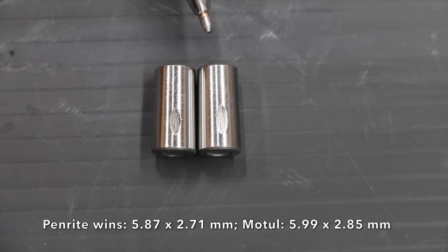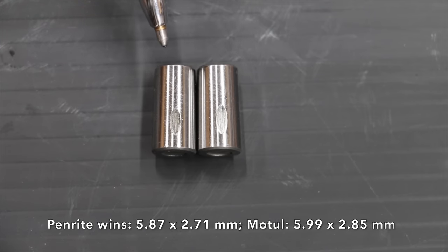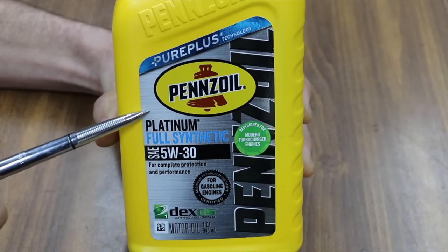Penrite is on the left and Motul is on the right. Both oil brands did extremely well in the lubricity test, with Penrite coming out on top.